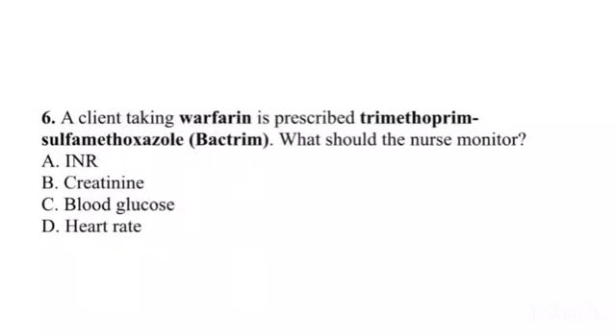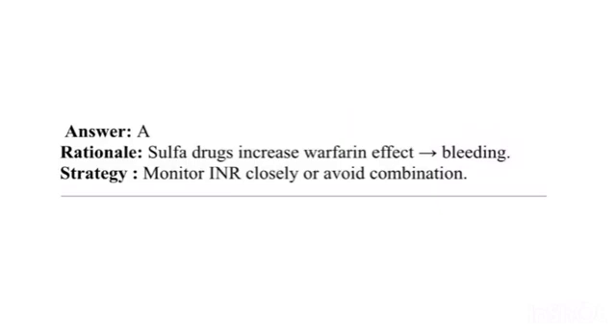Question 6. A client taking warfarin is prescribed trimethoprim-sulfamethoxazole (Bactrim). What should the nurse monitor? A. INR. B. Creatinine. C. Blood glucose. D. Heart rate. Answer: A. Rationale: Sulfa drugs increase warfarin effect and bleeding. Strategy: Monitor INR closely or avoid the combination.